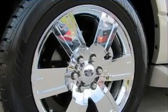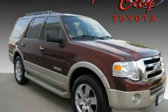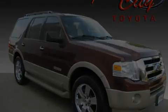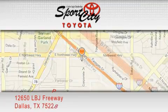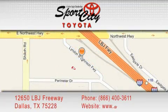We invite you to contact us today to learn more about this vehicle. SportsCity Toyota is located at 12650 LBJ Freeway in Dallas. Our goal is to exceed all of your expectations to ensure that you'll return for future visits.